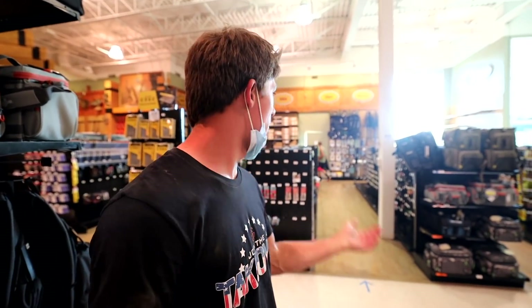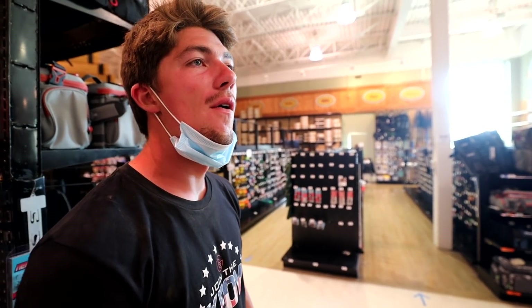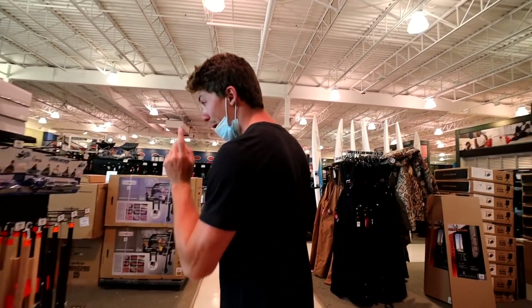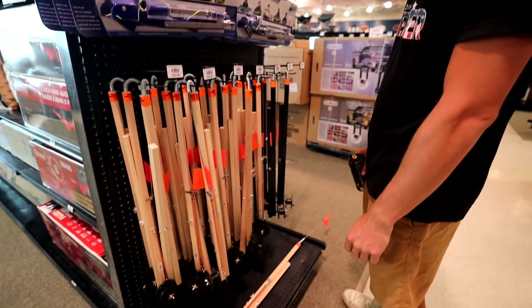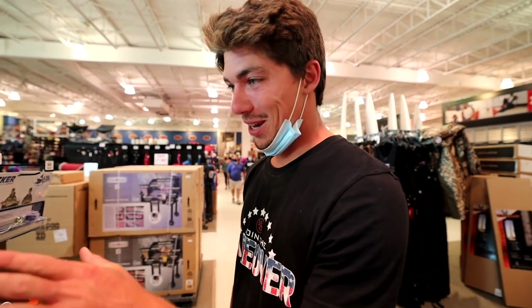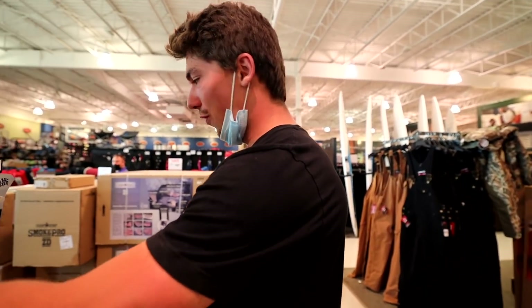We just looked through all the aisles and they don't have any kayaks. Shout out to COVID — I'm assuming everyone's bought them all and they haven't gotten shipment yet. They've already got ice fishing stuff here at the Bangor Dick's Sporting Goods. I mean, it's awesome — I love ice fishing — but this scares me. It's still summer, it's not even September yet, and the water's 80 degrees. We're a little far off from that.